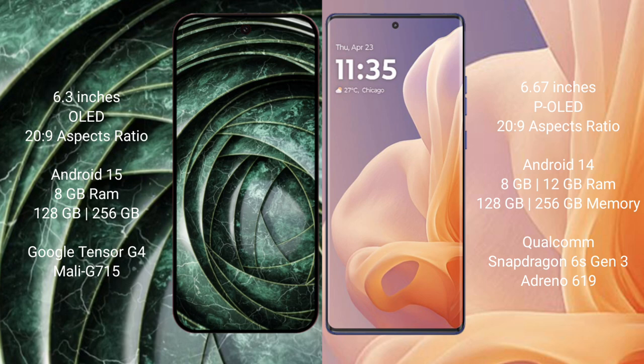Google Pixel 9a runs on the Android 15 operating system, while Motorola Moto G85 runs on the Android 14 operating system.